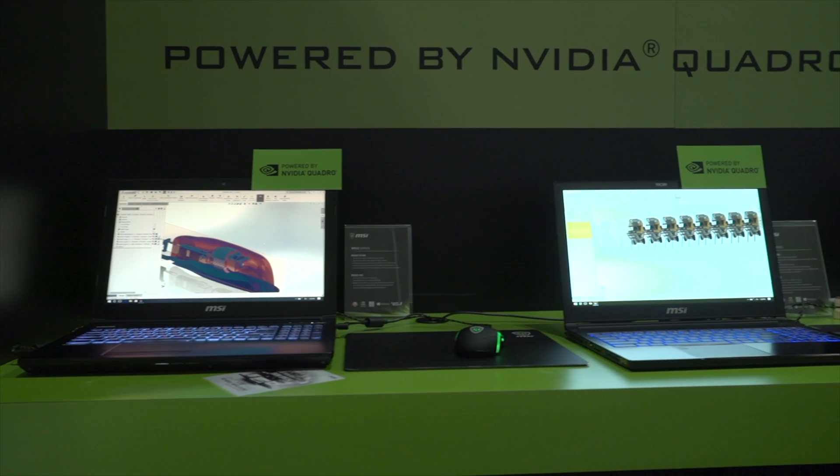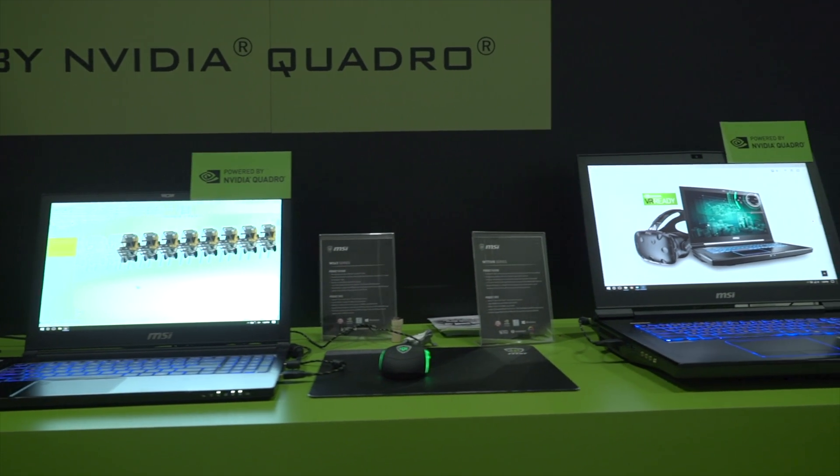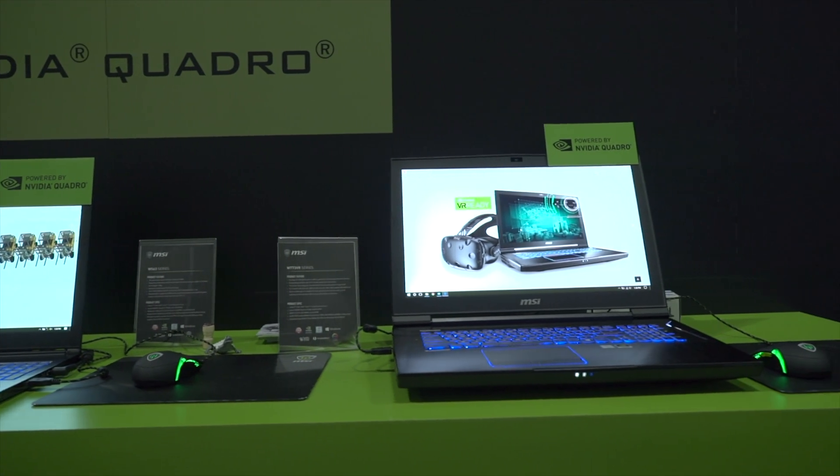VR is a big push for MSI across both our gaming segment and our workstation side. On the gaming segment we're focused on pushing the boundaries of VR gaming and making it true to life. For the workstation side we're more focused on bringing that hardware to people who create VR content — specifically the WT73, our high-end model, completely ready to take on anything that's VR.